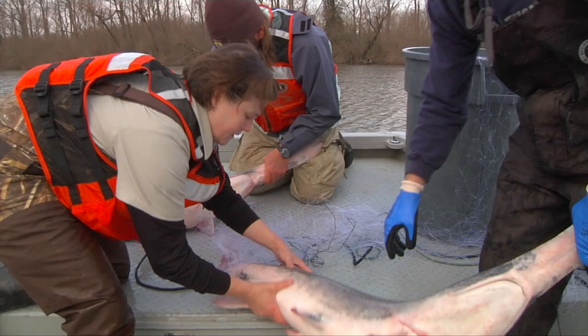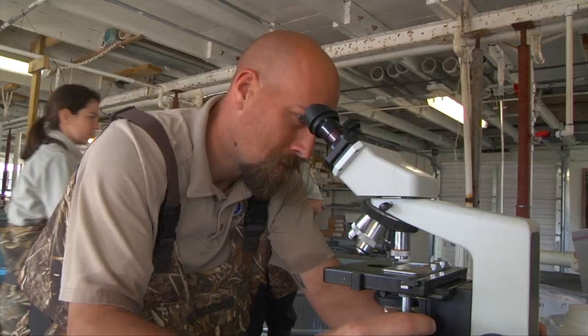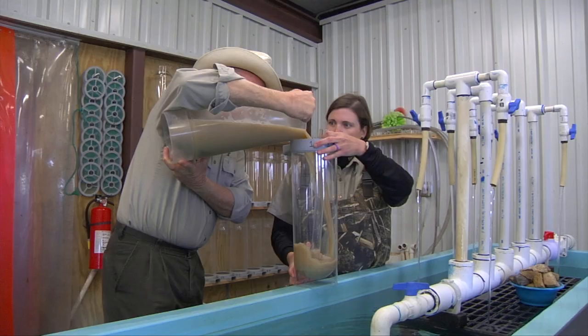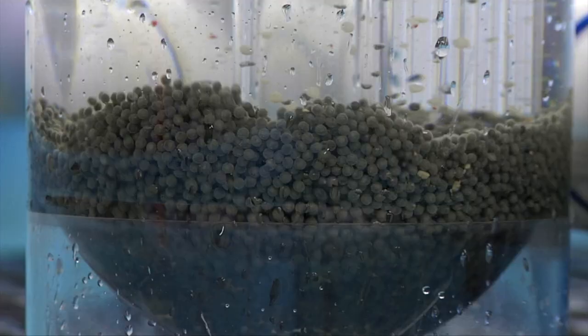This week on Outdoor Oklahoma, paddlefish are one of our state's most unique fish species. We'll look at the Wildlife Department's research partners and discover what's being done to restore and enhance paddlefish populations in their natural range. Right now on Outdoor Oklahoma.